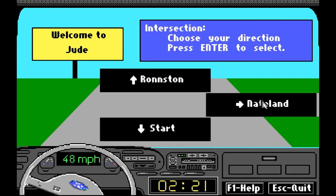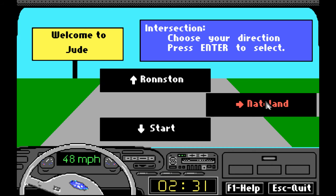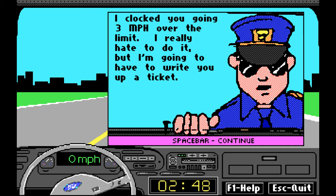Let me just double check the map to be 100% sure — yes, heading down to Nateland. Heading into the city; looks like a big city, looks like New York City. Oh, there's the cops! I clocked you going three miles over the limit. I really hate to do it, but I'm going to have to write you a ticket. How much is it going to be? Let's keep going.